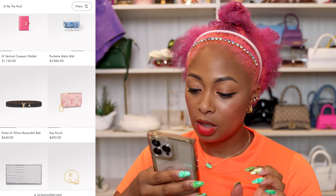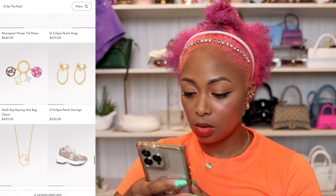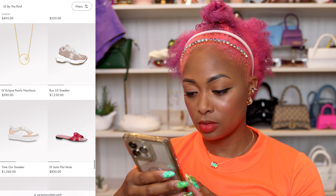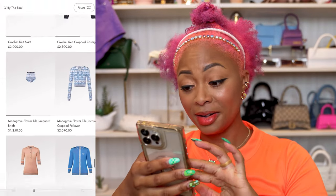Key pouch. Eclipse Pearls rings. Eclipse Pearls earrings — those are really cute, but too small. I would like the hoop to be bigger. The sneakers are just a no. Playsuit for $5,100 for a romper — are you kidding me? $1,250 for underwear — oh God.